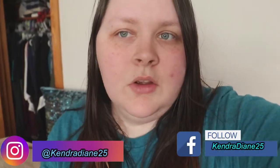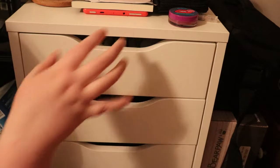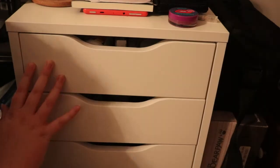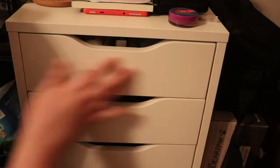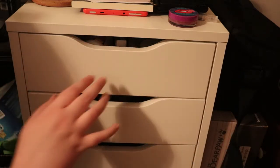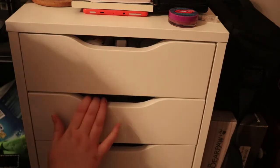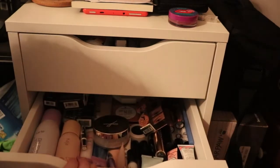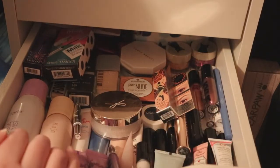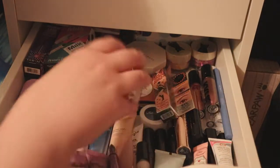We won't be going through this first drawer because it just has miscellaneous items and stuff I want to include in my giveaway when I reach 200 subscribers. We'll start by going into the second drawer here — this is where I have primers, some sprays, foundations, and one powder, just a bunch of miscellaneous items.